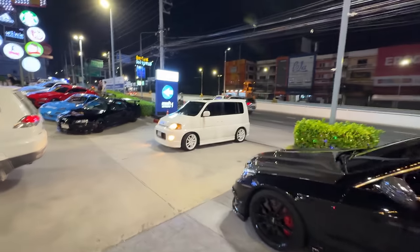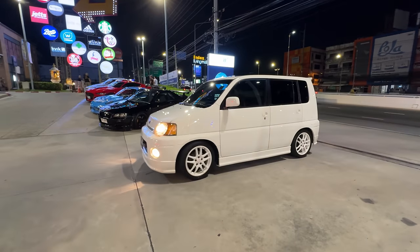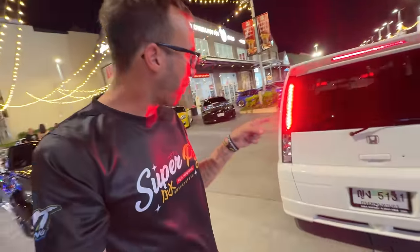What is that? It's a Honda and it has DC5 Integra Type R wheels on it. What is that thing? I've never seen one of those in my life - there's no badge on the back.